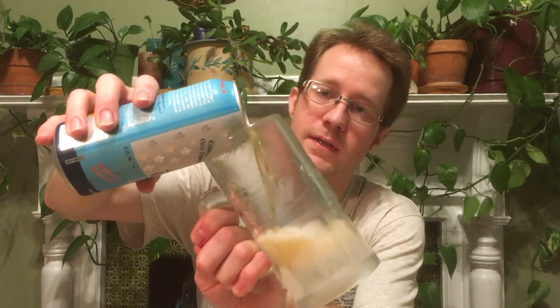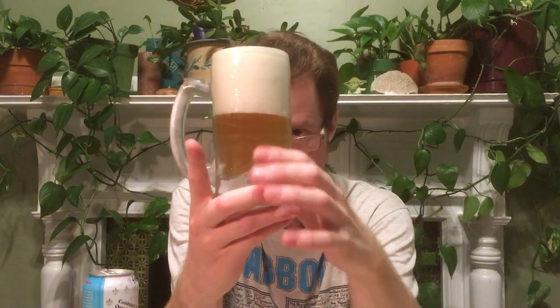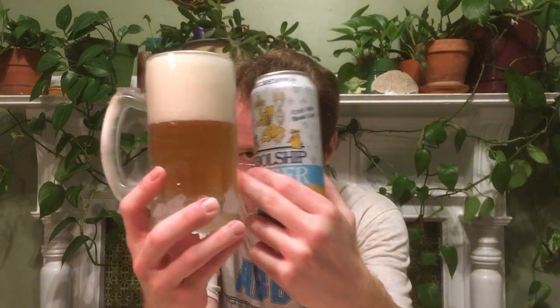This is 5.2% alcohol. They say Czech style blonde lager — you can call it a Pilsner I think. I'm using my freezer mug here because it's too hot and no one likes a warm Pilsner. It's got a golden hue to it, not super straw pale, not as dark as Pilsner Urquell which is triple decocted. This one is double decocted, so you get some color in there.